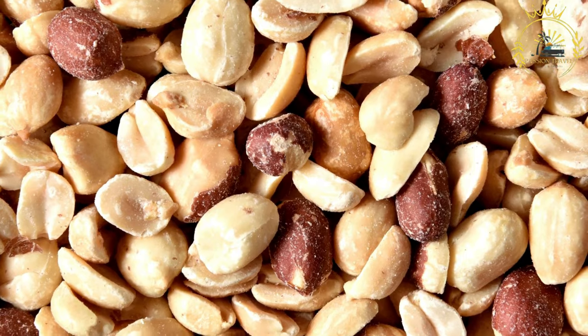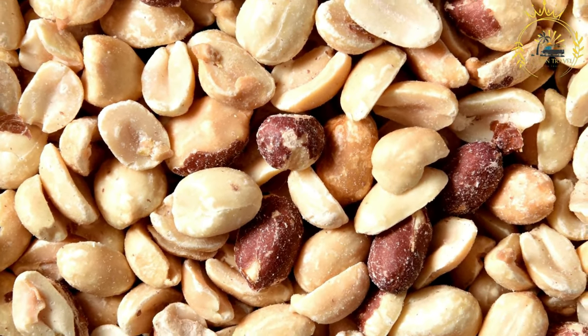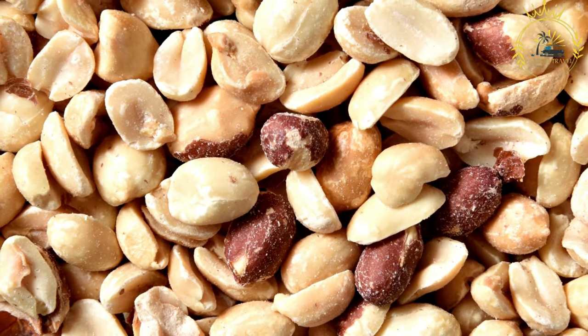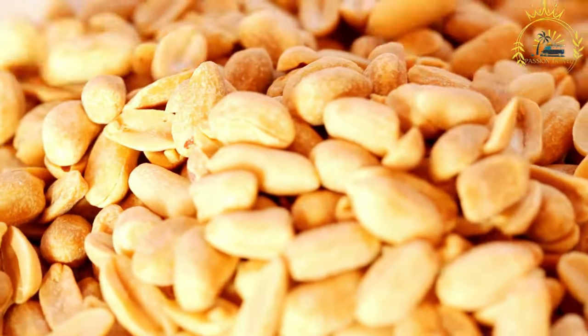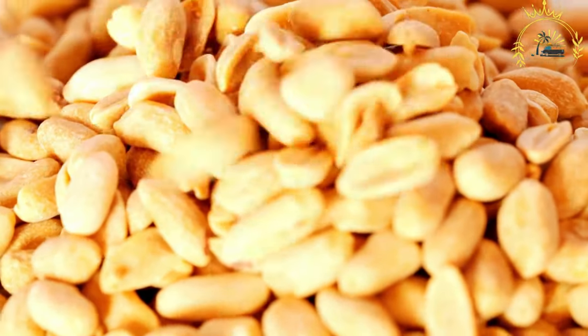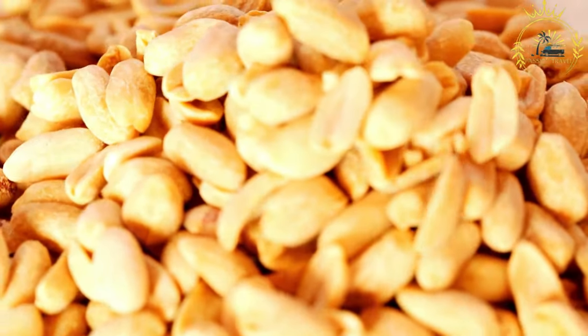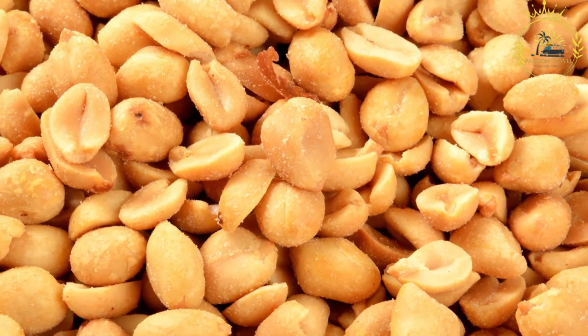Amendoim Torado is loved for its simplicity and deliciousness. The roasting process brings out the natural nutty flavors of the peanuts, making them crunchy and satisfying to munch on. It is a popular snack during social gatherings, parties, and as an accompaniment to drinks. Whether enjoyed on its own or with a refreshing beverage, Amendoim Torado is a delightful street snack that adds a touch of nutty goodness to the culinary delights of Guinea-Bissau and beyond.